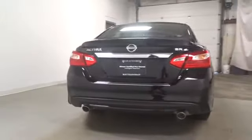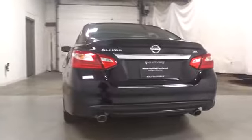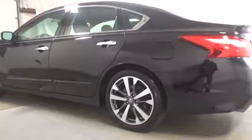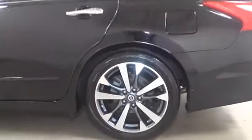Here are some of this vehicle's great options: keyless entry, backup camera, leather wrapped steering wheel, Bluetooth, front wheel drive, trip computer, fog lights, electronic stability control, day and night rear view mirror.